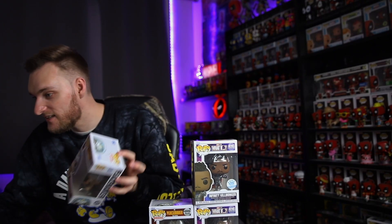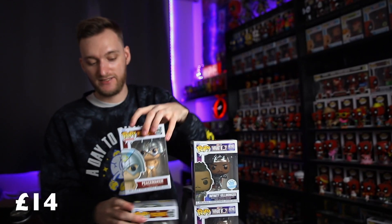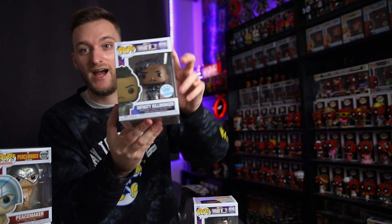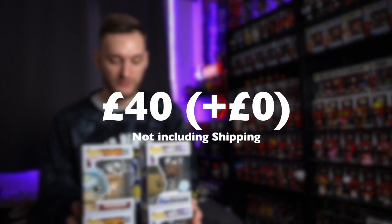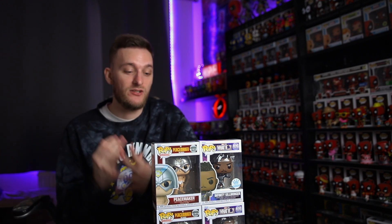The two Peacemakers — Peacemaker in underwear — are both going for £14, so that's £28 in total. The Infinity Killmonger from What If is surprisingly the cheapest, going for £6. Adding that on brings us to exactly £40. £40 paid, £40 return. So value-wise it's decent — Mystery Box-wise, it absolutely sucks. Do not buy these Mystery Boxes.